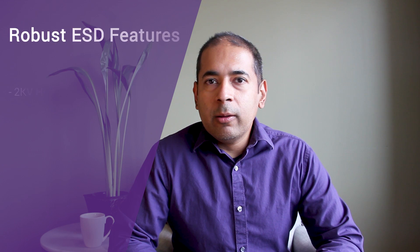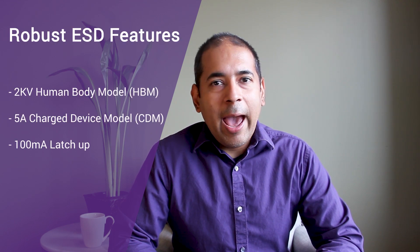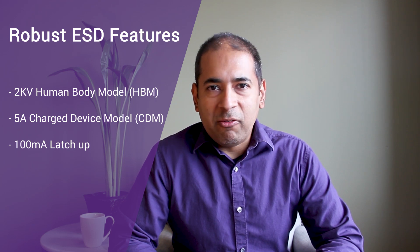We now offer a volume production proven set of I/O products across the most popular foundry and process technologies. The Synopsys I/O portfolio targets a common set of requirements to offer a robust 2KV HBM, 5A CDM, and 100mA latch-up as ESD specifications.